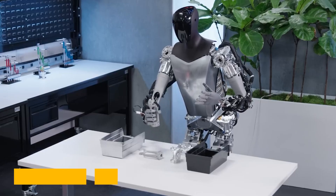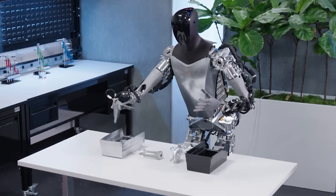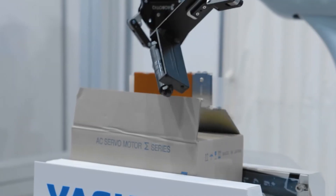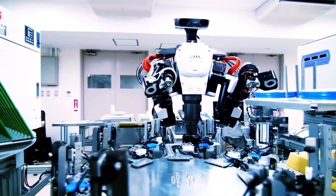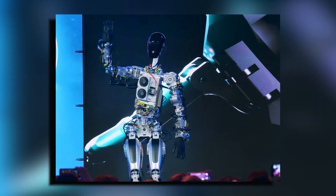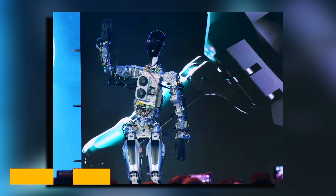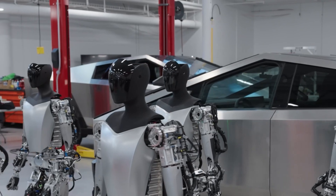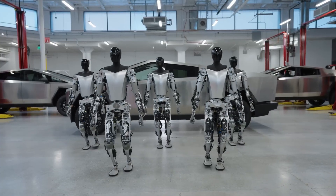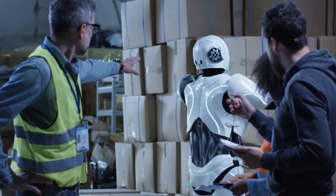The robot weighs around 138 pounds, so it is heavy enough to stay steady but light enough to move around easily. One of the biggest changes in the robot's design is its hands. Unlike its previous model, this Gen 3 robot has five fingers on each hand, just like a human, helping it grab and use objects carefully and do many different jobs that need small, precise movements.